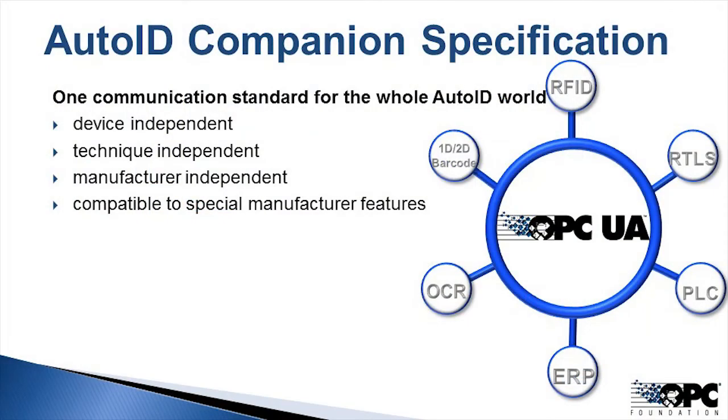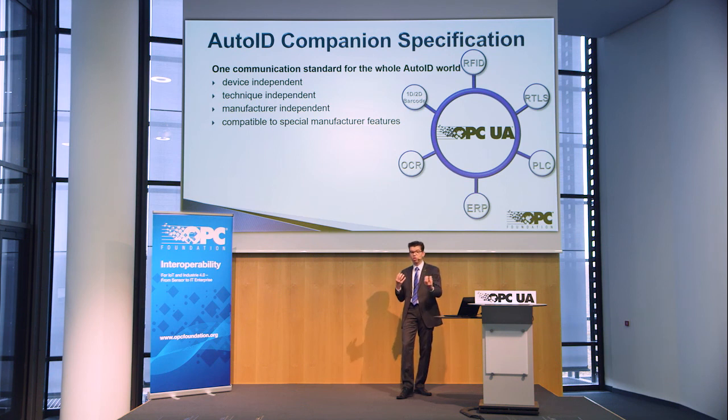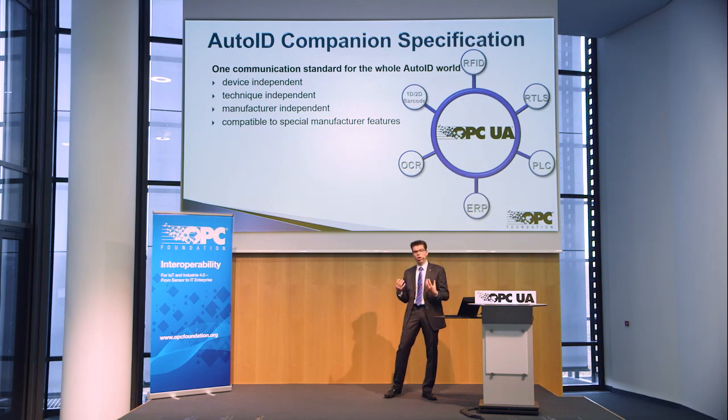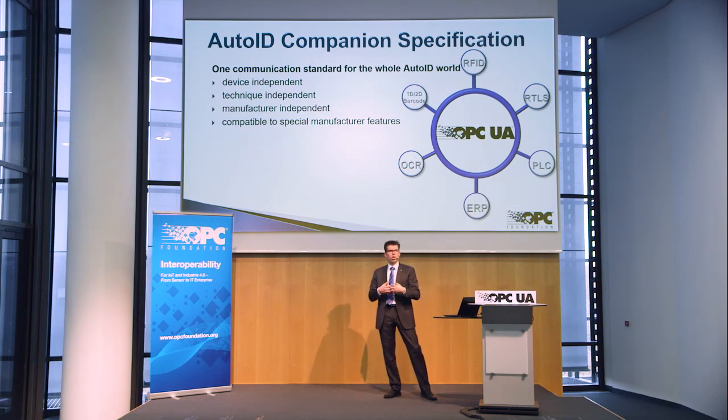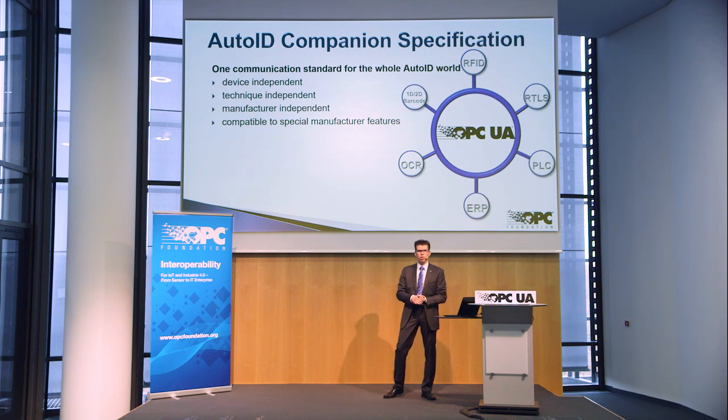What does this mean? It means you have different technologies and different vendors, but you always have the same communication layer to inter-communicate with different devices. This makes it very easy to include this base technology — identification and communication with real devices — to build a bridge between the real world and the software world, based on a common standard. This makes it as easy as possible for customers, system integrators, and machine manufacturers to use this technology to build up their systems and solutions.